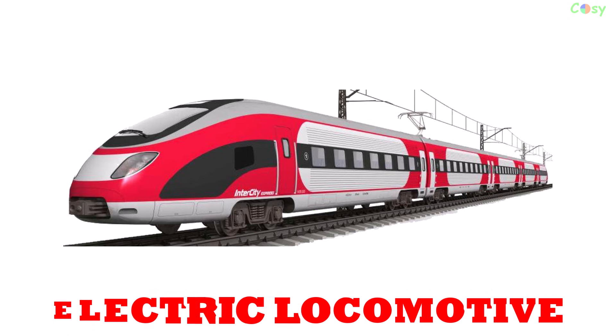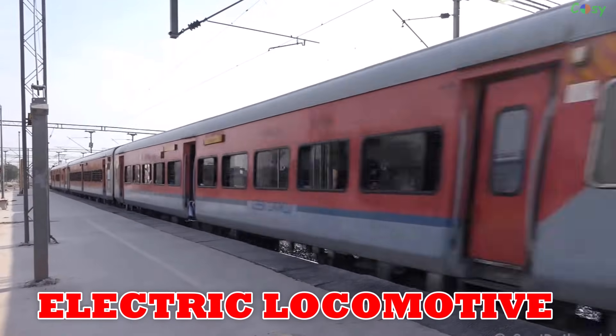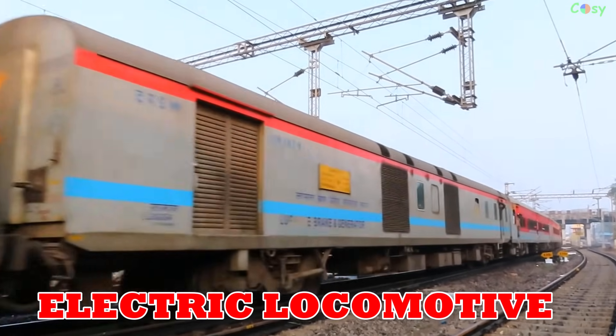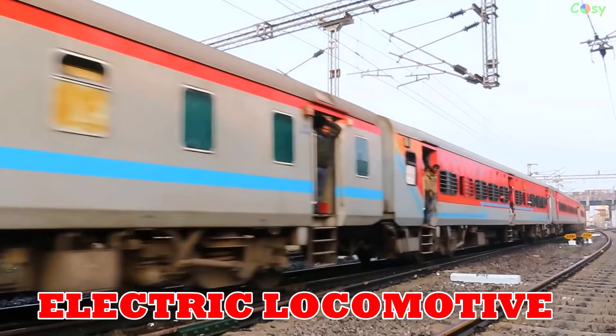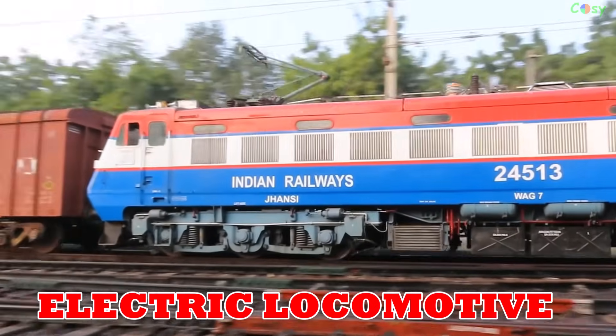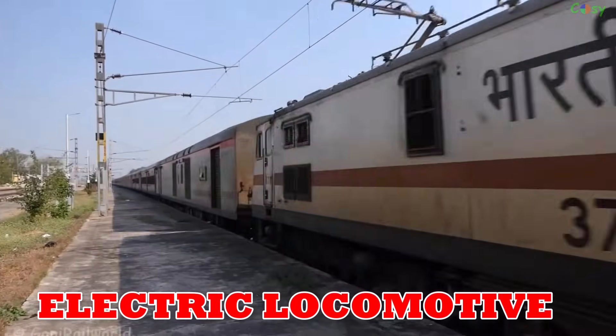Electric locomotive: developed by Siemens in 1879, electric locomotives are efficient, eco-friendly and widely used worldwide. Modern models like the Siemens Vectron dominate European rail networks.